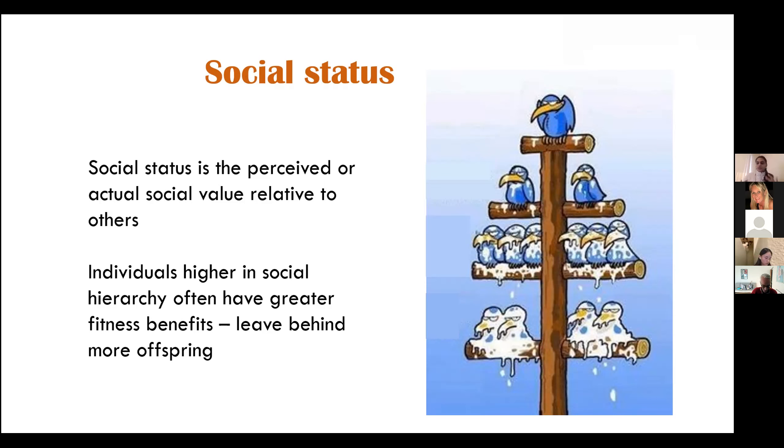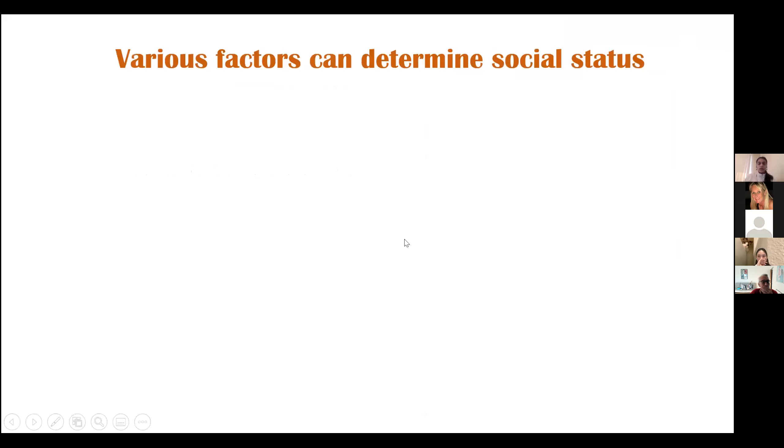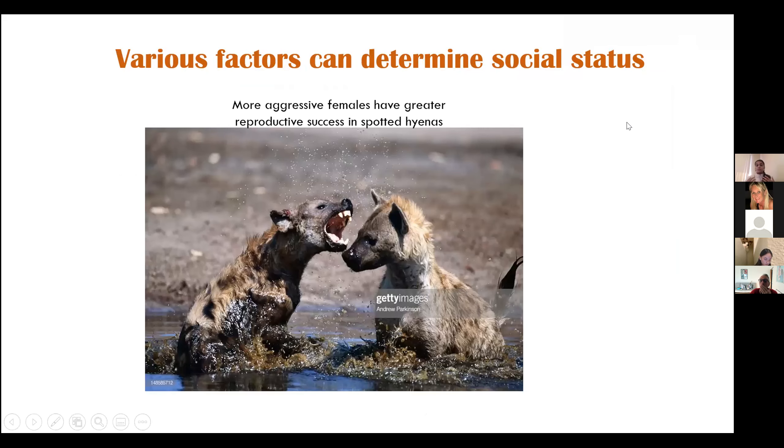In general, for any hierarchy, individuals that are higher in the hierarchy have a greater fitness benefit, which means that they leave behind more offspring than the others. There are various factors that can determine social status. For example, in spotted hyenas, it is the more aggressive females that leave behind more offspring. Reproductive success in this species was measured as the number of offspring that actually grew up to reproductive maturity — so it was aggression that determined this success.